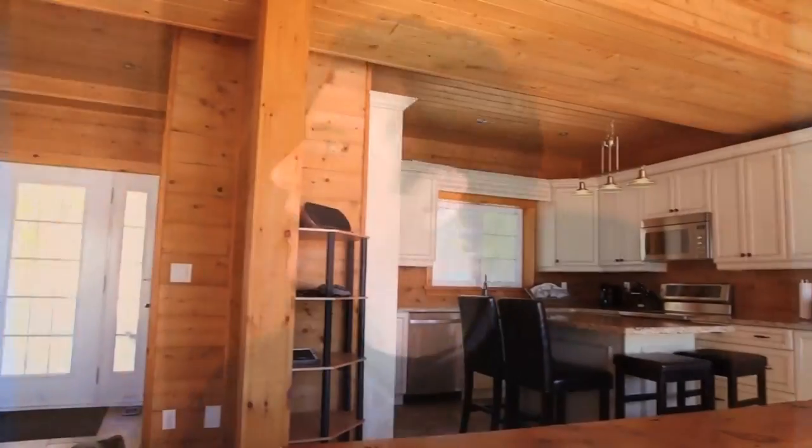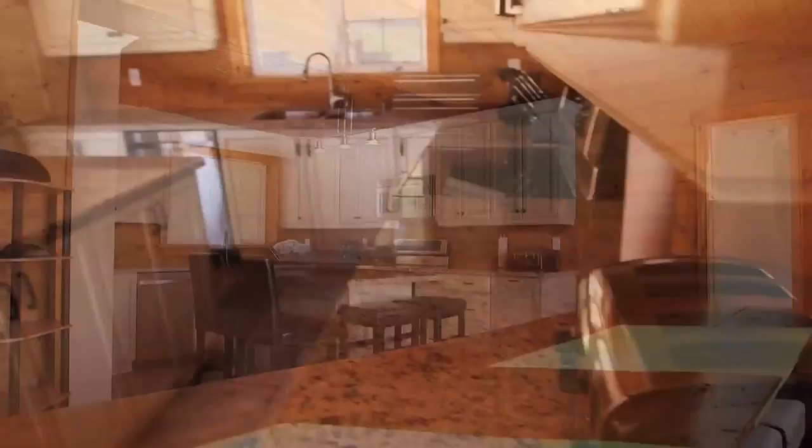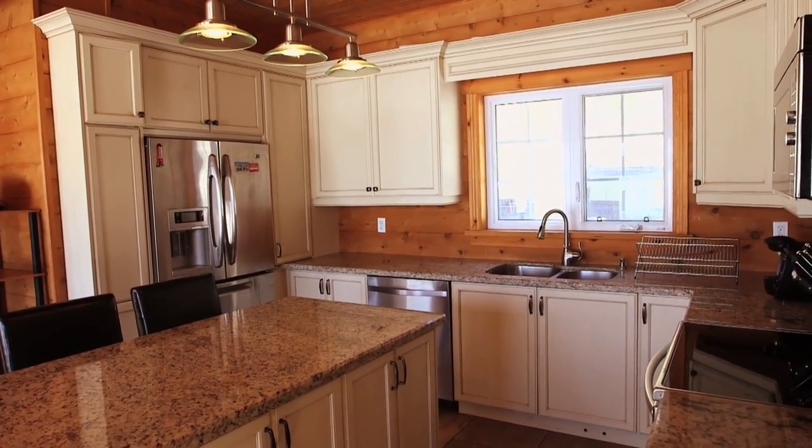This looks like an amazing cottage and it looks fairly new to me. Yeah, it is fairly new. I just finished the build 22 months ago. Originally we built it as a family property as well as a rental property. How many people can this cottage sleep? Its occupancy is 16 people. Wow, I can't wait to see the rest of it. Why don't you take me on a tour? Let's go.